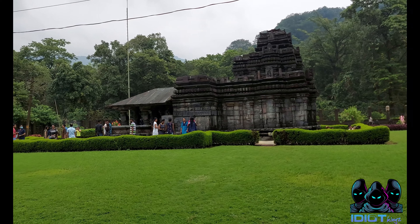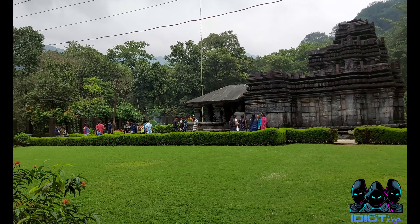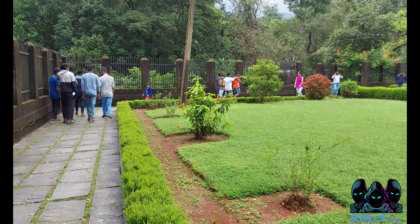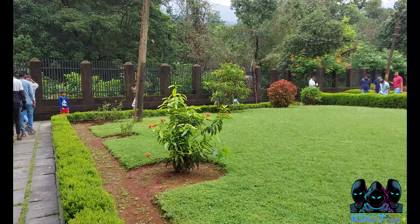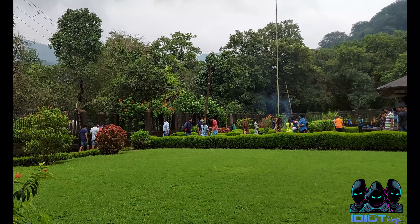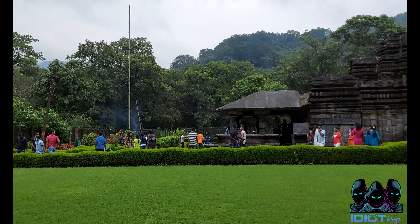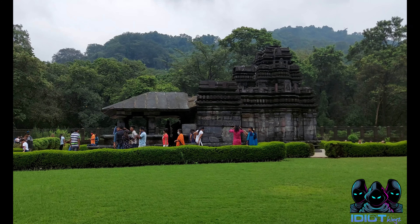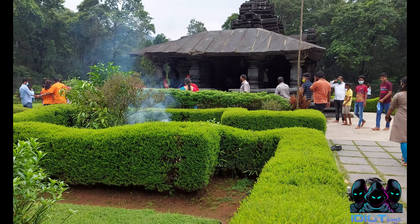The temple is said to be the oldest temple in Goa. It was built by the king of the Kadamba dynasty in the 12th century. Even though the temple is built in the Jain style of architecture, it is dedicated to Lord Shiva.